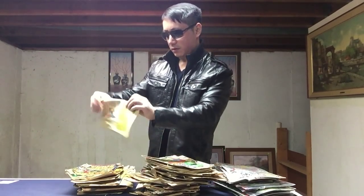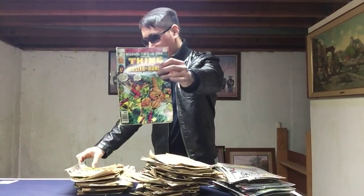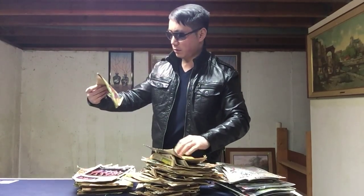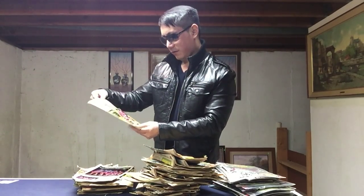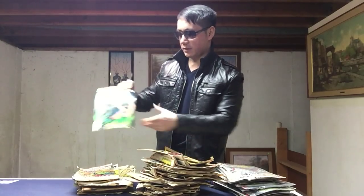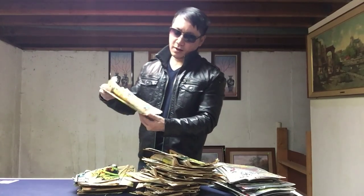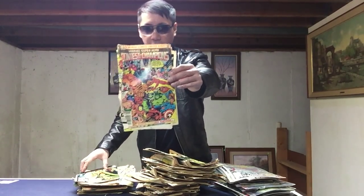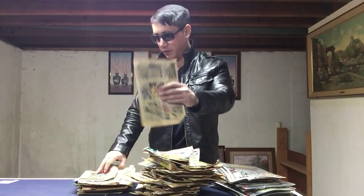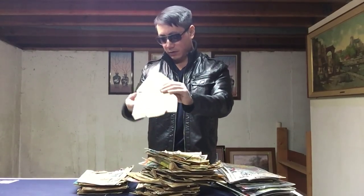Batman the Outsiders number 10. New Mutants number 29 — I think. The Thing, more Secret Wars, Peter Parker Spectacular Spider-Man. I believe this is Captain Marvel — man, that was worth money at some point. Detective Comics number 534. Contest of Champions — fortunately I have issues 1 and 2 in near mint condition. Amazing Spider-Man number 247, another messed-up Captain America. Marvel Age, Spider-Man.